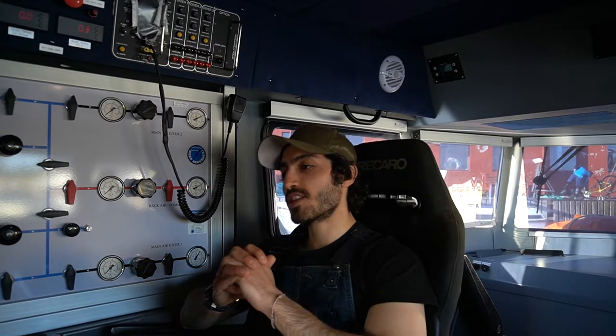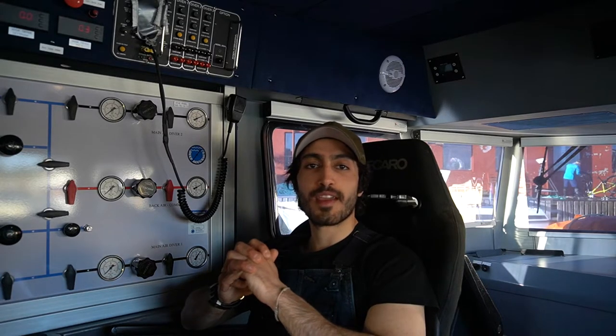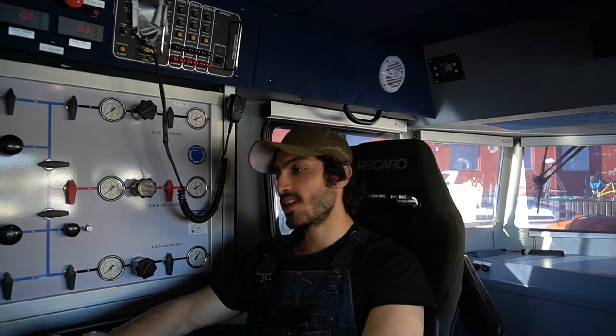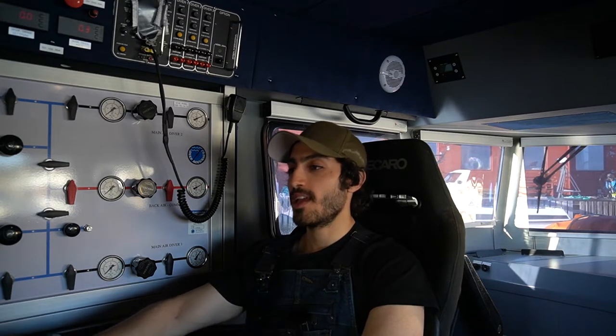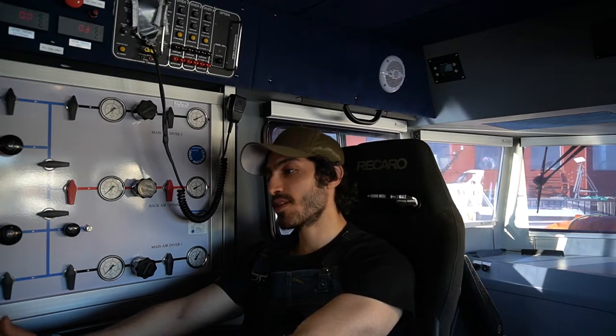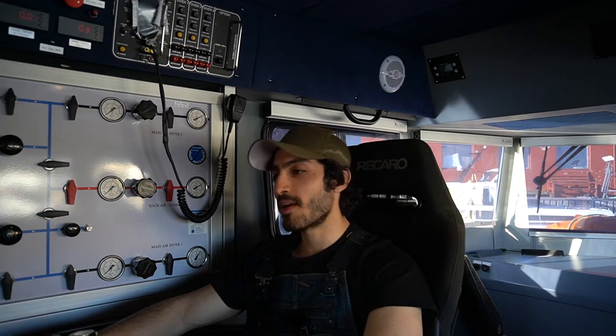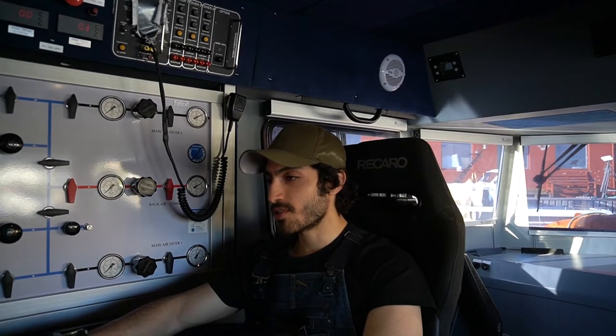I thought it would be interesting to show you some footage from a rescue drill. This drill was conducted during my dive supervisor course, which I did in November last year at the Diving School of Bergen. I'm going to be doing a running commentary of the drill. Unfortunately the quality of the footage isn't the best — it was shot on a mobile phone — so I apologize for that, but I'll talk you through it and explain what's going on.